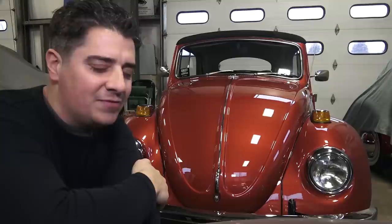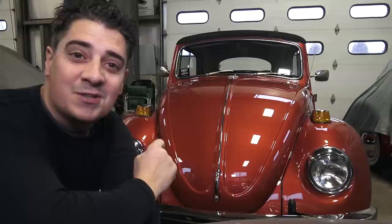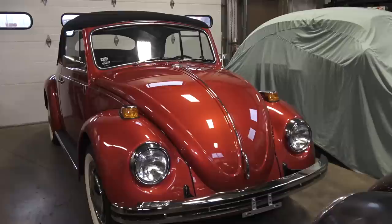Hey guys, Chris again from ClassicVWBugs.com. In this video I want to talk to you about the 1970 Beetle. I'm going to discuss with you the changes and what they did in 1970, and on a sad note, I'm actually kissing this little baby goodbye. This car has sold and it's going to a great place in California, so I figured I had to get this video in before it leaves.